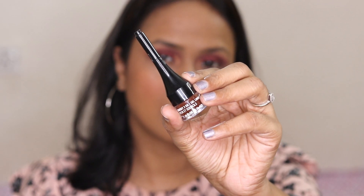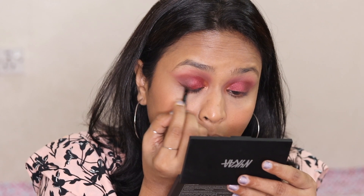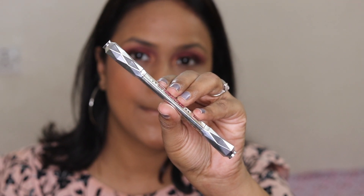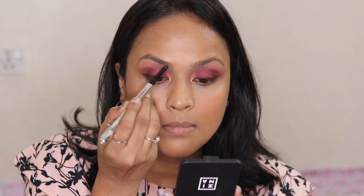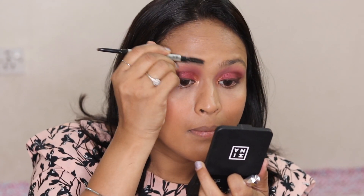I'm using the Body Shop Smoky 2-in-1 Gel Liner for eyes and brows, and my Benefit Goof Proof Brow Pencil in shade number 5. I'm going to apply some powder over my brows as well.